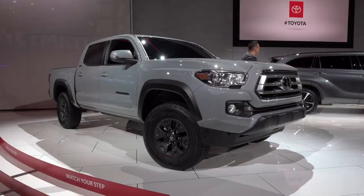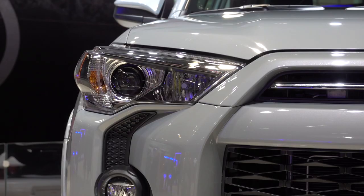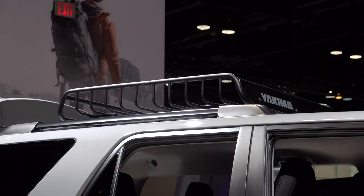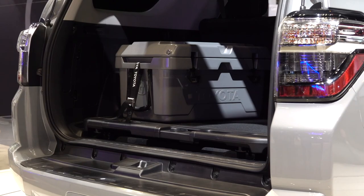Toyota showed the 2021 Tacoma, Tundra, and 4Runner Trail special editions, with emphasis on extra storage and convenience. Based on the SR5 models, you can choose between two-wheel drive and four-wheel drive. The 4Runner Trail comes with a Yakima roof basket and sliding cargo tray, plus a 40-quart cooler painted to match the truck. There are blacked-out Nightshade models too.